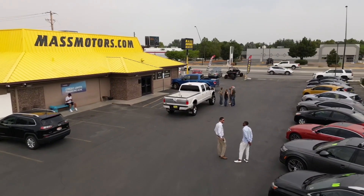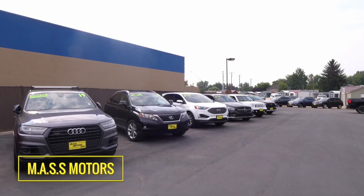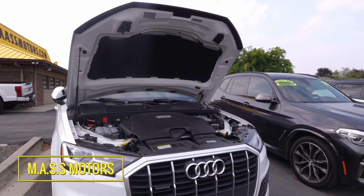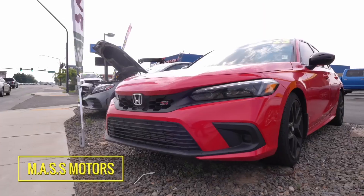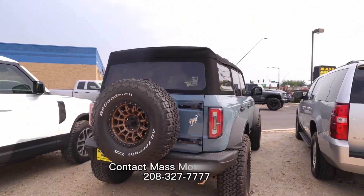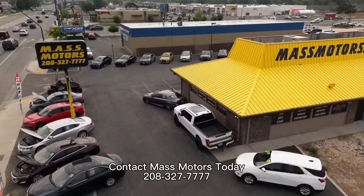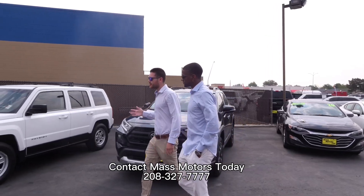Mass Motors can do it all. With over 120 vehicles, they have a vast selection of options compared to other dealers, while also specializing in first-time buyers and challenged credit. Being a big volume dealership, they won't lose you over price. As the Mass Motors team always says, there's a reason you see our cars everywhere.